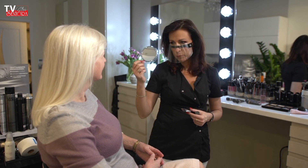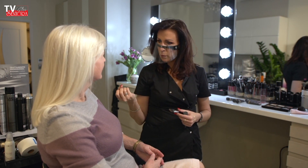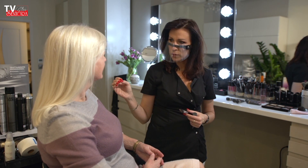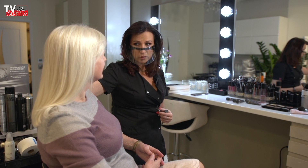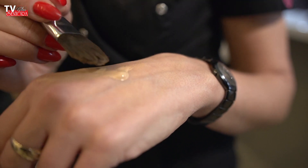Natomiast gdybyśmy miały skórę mieszaną lub tłustą, która będzie potrzebowała matującego podkładu, to ten sam podkład już nie będzie nadawał się w okolice oczu. Tam będziemy szukały korektora, który będzie przepięknie pracował z ruchem mimicznym, żeby nie zaznaczać zmarszczek.